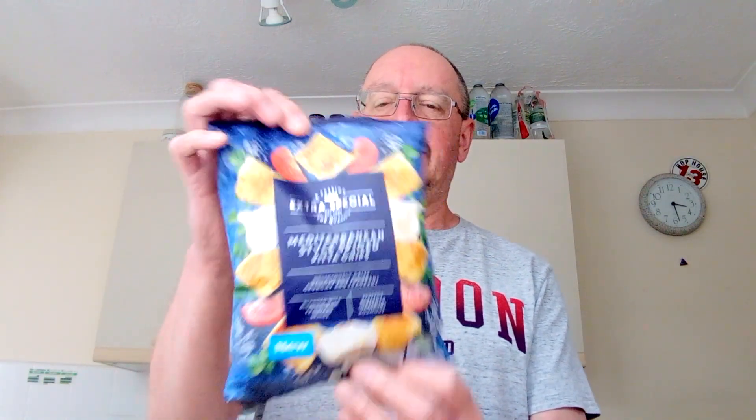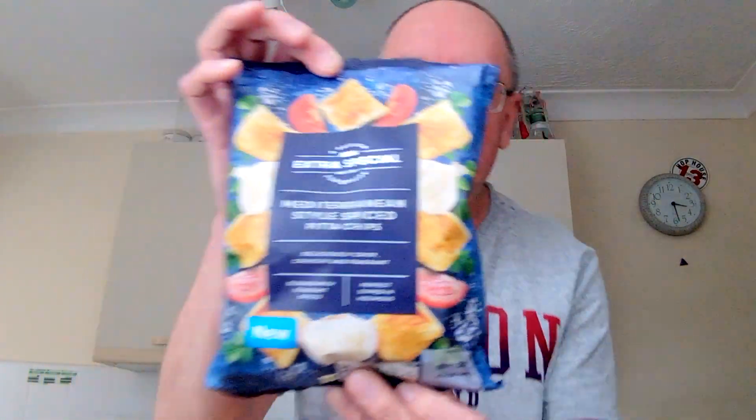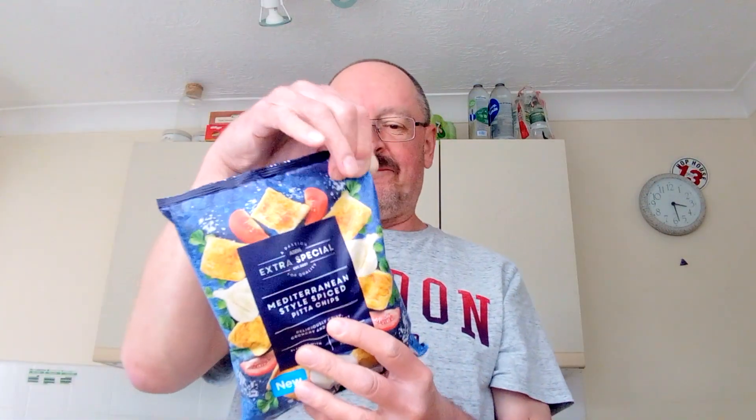Good afternoon, welcome back — or welcome if you haven't watched before. Today for my mid-afternoon bit of munch I've got these Asda Mediterranean style spiced pita chips. They were a pound for a 150g bag, which is really good.